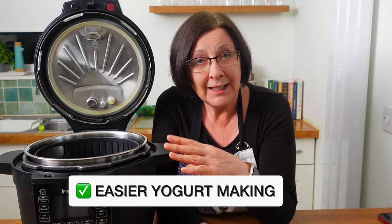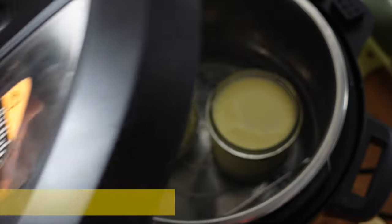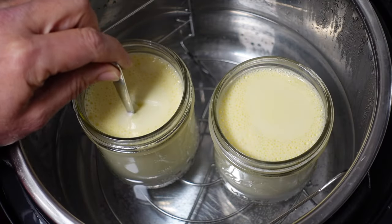Another great improvement in this model is the yogurt making function. You can make yogurt in the Instant Pot Duo Crisp — there's just no dedicated yogurt function — but on this model it has an automatic yogurt function that actually scalds the milk and then alerts you when the temperature has dropped enough to add your yogurt culture. They both make great yogurt; it's just a little bit more automatic in the Ultimate.